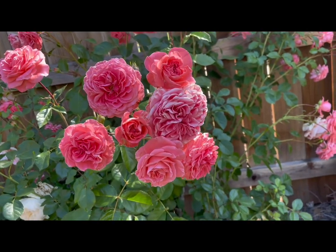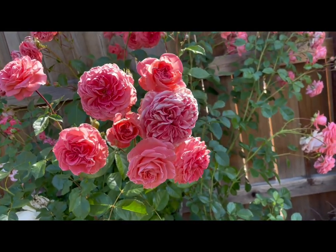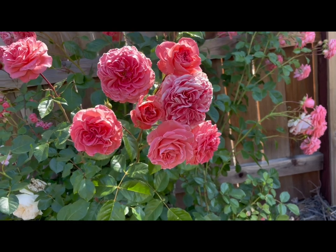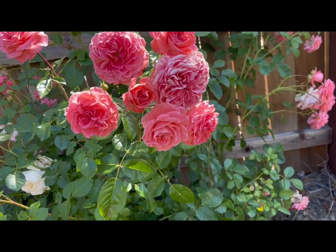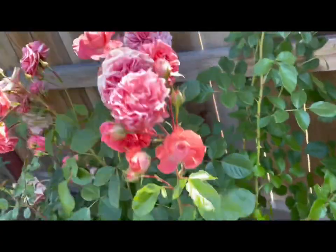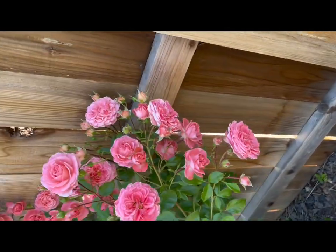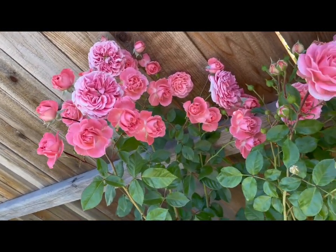Hello everybody, going to show you this rose that came with my house. I believe this is the Grandiflora Camelot. I posted online and that's what several knowledgeable people suggested, and I don't think I've seen a closer match. So we're going to call this Camelot unless somebody says otherwise. If you think this is something else, let me know.